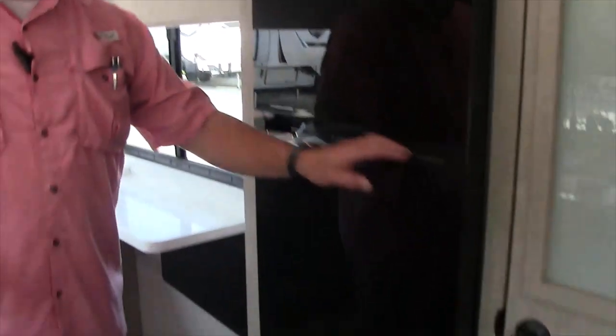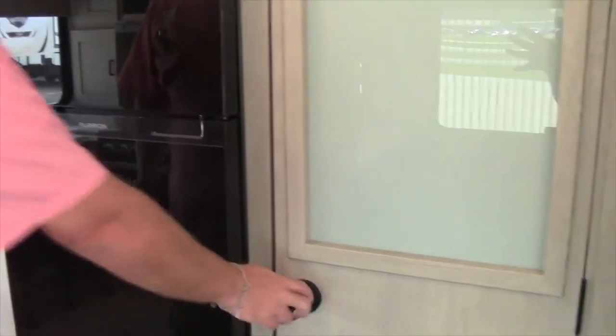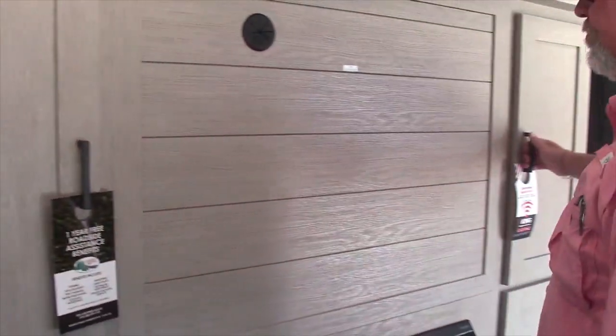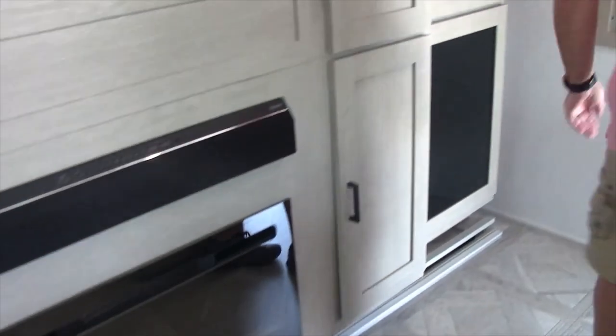It has the 10.2 cubic foot refrigerator, the 12-volt refrigerator, a huge pantry, all kinds of storage, and a spot in the back for the TV straight across.